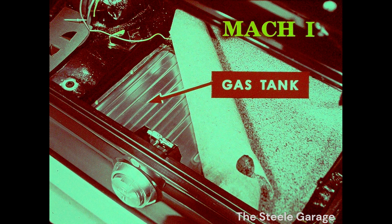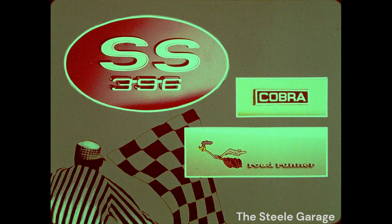Ford puts the super label on Mach 1, but check this: Mach 1 has a gas tank trunk floor, just like the plain Jane Mustang. Okay, let's check the Chevelle SS 396 against Cobra and Roadrunner.